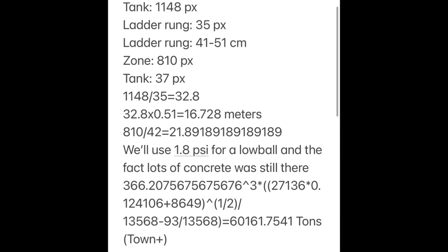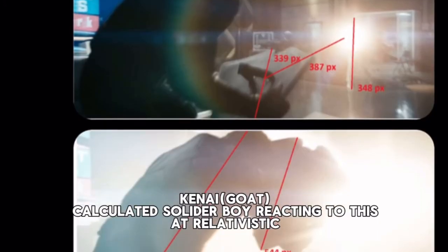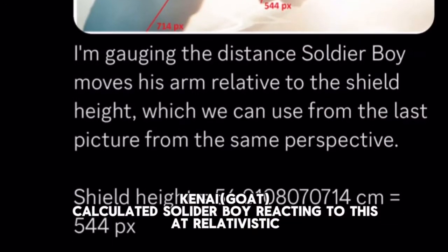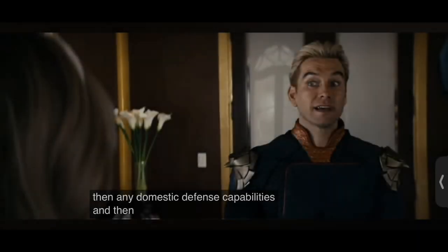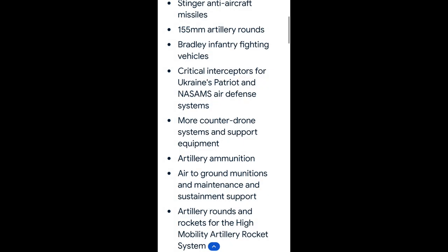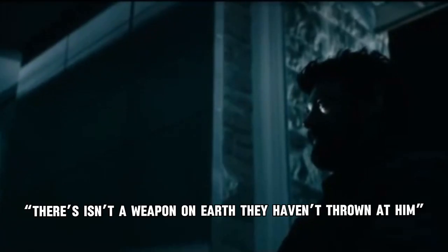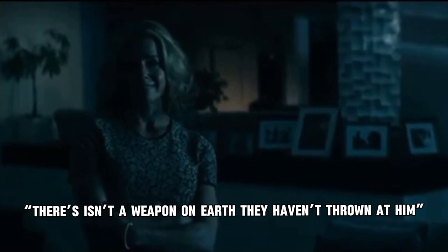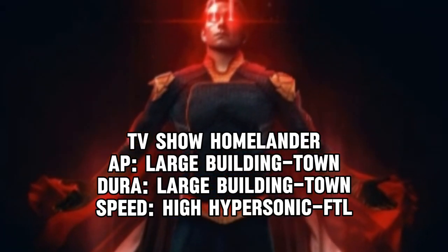Homelander's best feat in general is tanking a chemical plant explosion, calculated around town level — you could argue higher, but town level is solid. One more speed feat: Soldier Boy was able to dodge a light attack from Starlight, which you could argue via episode description. Homelander even implies he could destroy every domestic defense capability at the White House and the Pentagon. There isn't a weapon on Earth they haven't thrown at him — they've all failed — which puts Homelander around town level and FTL at most.